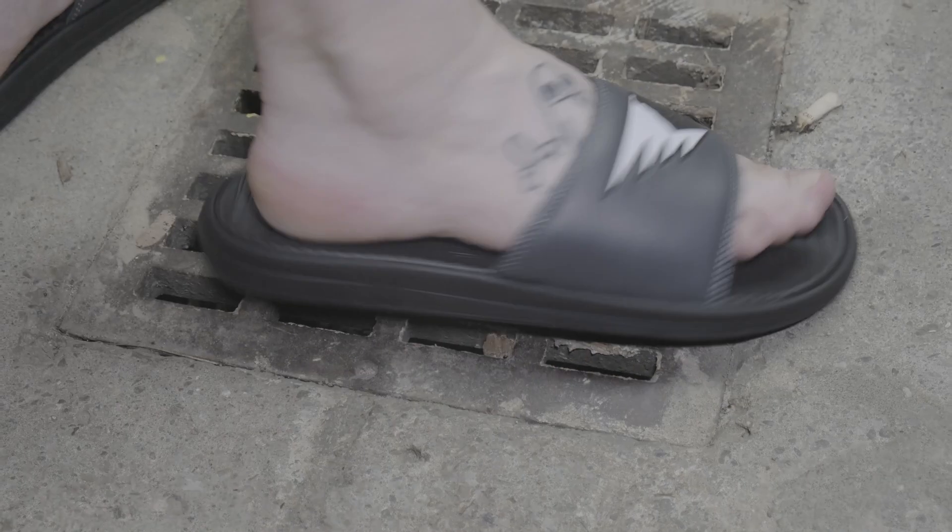We then have a pair of slides, also from Pink Dolphin — so there's a bit of a theme there. It's kind of weird that I'm getting slides; it's mid-September where I live, which means slide weather is ending. These could be good for walking around the house, but I've got Uggs for that — I don't need another pair. They're just black slides. I'll show you on screen what they look like — apologies for my feet, but this is what the slides are.